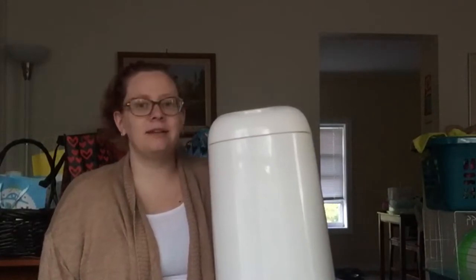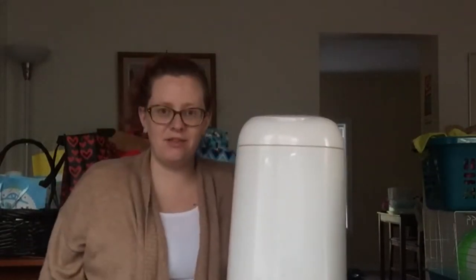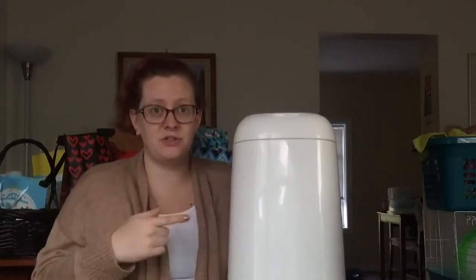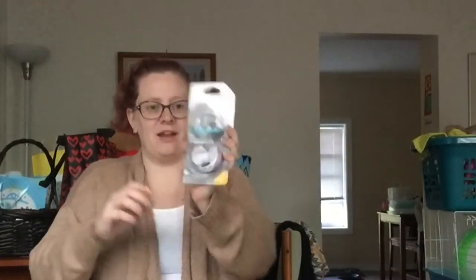I've got two things beside me. This is a Diaper Genie — the Expressions model. This was the one my mom suggested so we put it on our registry. She uses it for her dogs. And from the same lovely friend, we also got a Safety First thermometer and med-dispensing sussies.